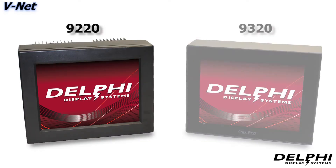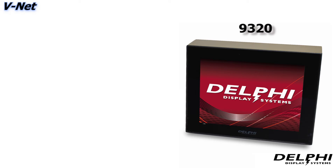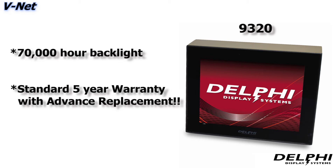Besides our ENET displays, Delphi also offers a Video Over Cat 5 or V-Net solution. This line is currently available in either our 9220 or 9320 Endura series. The physical appearance differences between the two are identical to those of the 9210 and 9310 ENET lines. The 9320 also offers a 70,000-hour backlight and 5-year warranty.